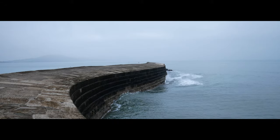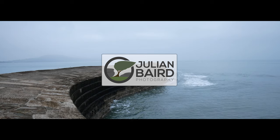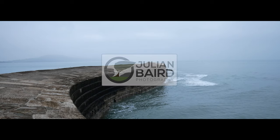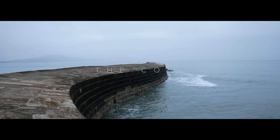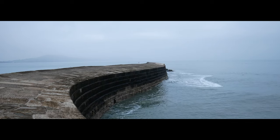It's grey, it's overcast and it's very still. But believe it or not, these are the perfect conditions for what I've got planned this morning. Good morning and welcome to the Cobb and Lyme Regis in Dorset. This morning is all going to be about embracing the grey.